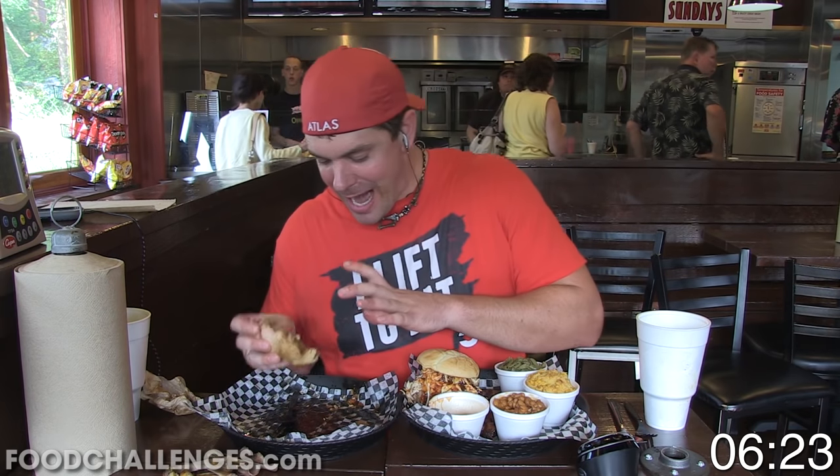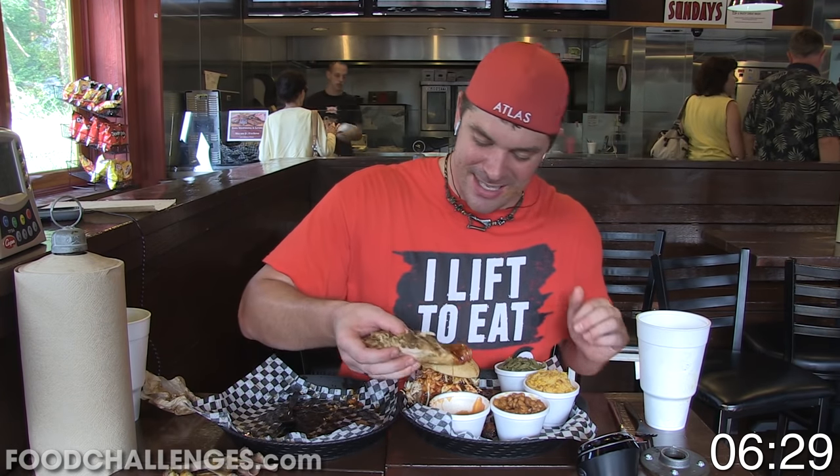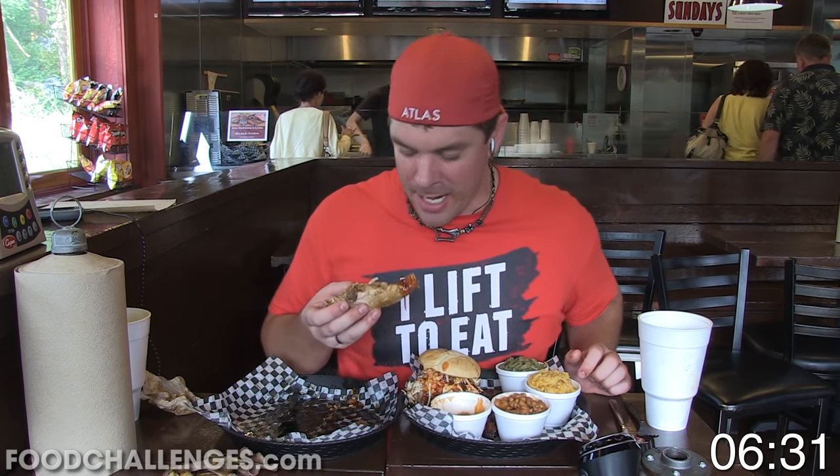One of the breasts is gone. Not as tender as the ribs, but they're still very good and they have an awesome barbecue sauce here. Let's get this second chicken breast — full of protein — down!